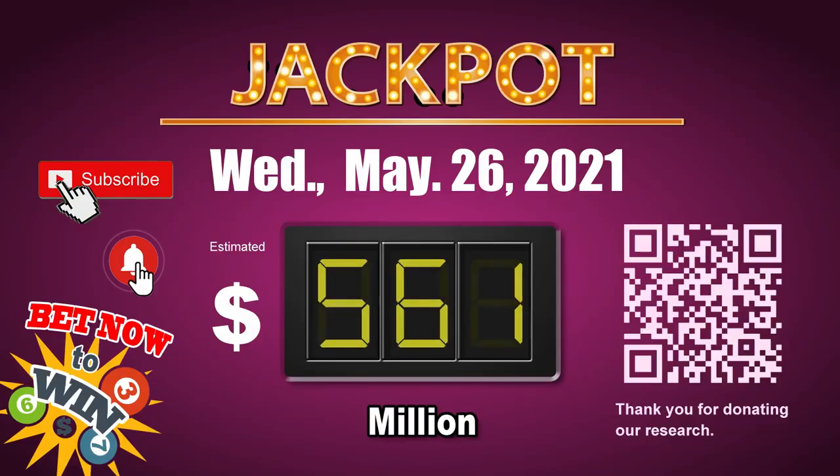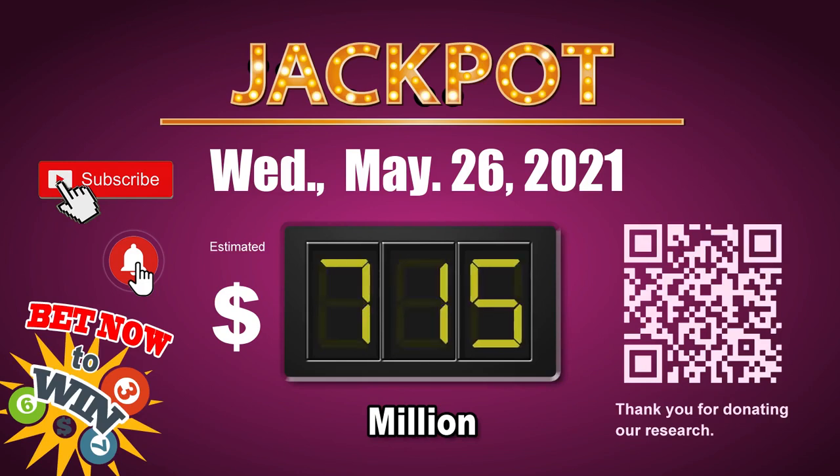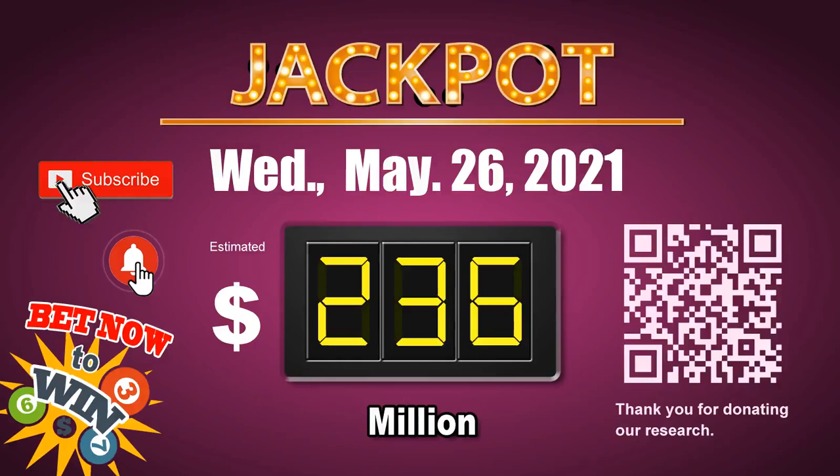Thank you for watching this video. You can share your numbers and hitting performance in the comments below, and please like, share, and subscribe our channel. Thank you. Next jackpot will be around $236 million — go get it! Go!